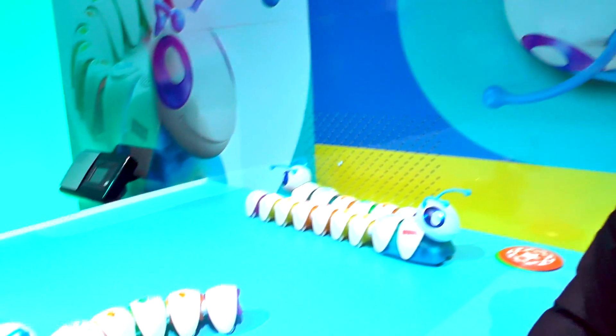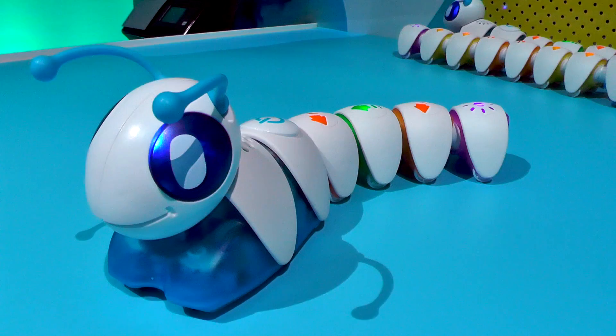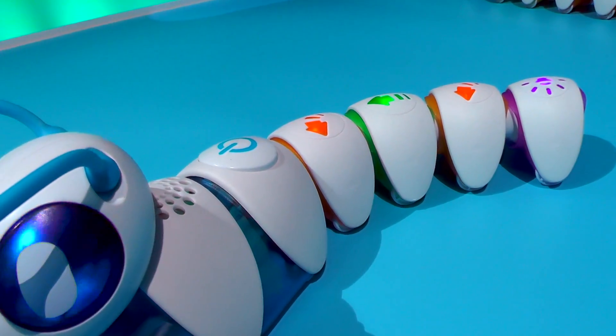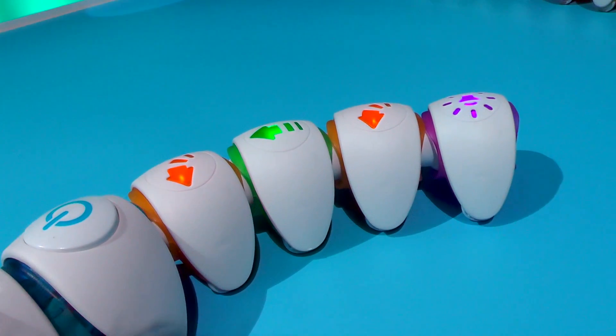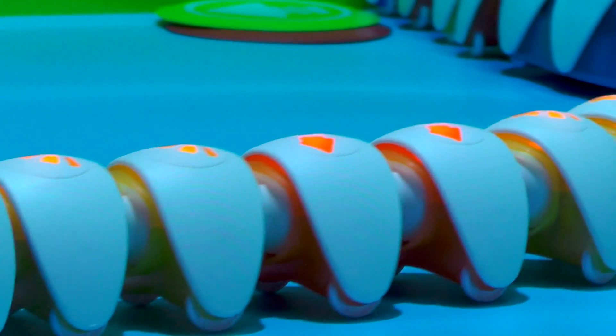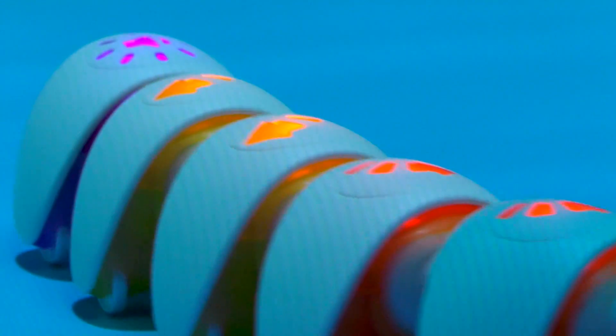Welcome to Fisher-Price. We have basically reimagined the learning aisle this year with a brand new breakthrough line called Think and Play, and it allows little learners to be big thinkers through active and fun play, because we know that's how preschoolers learn the best.